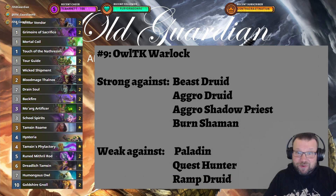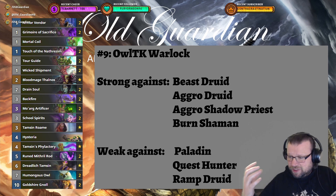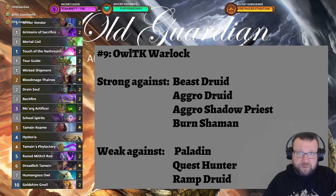At number nine we have OTK Warlock. There's an OTK in it and it's also good at defending against the most aggressive decks. However, mid-range decks — Paladins, Quest Hunters, Ramp Druids — just take too much value on the board. OTK Warlock can't handle them; it can't get to the OTK before they rush it. It's quite polarized: some decks you beat with the OTK, some decks you beat by defending against pure aggro, but mid-range decks just crush this one.